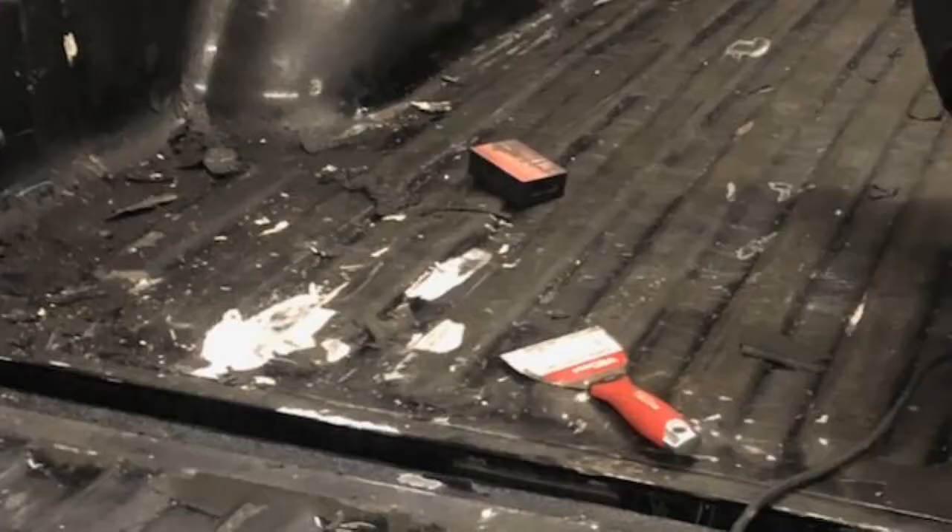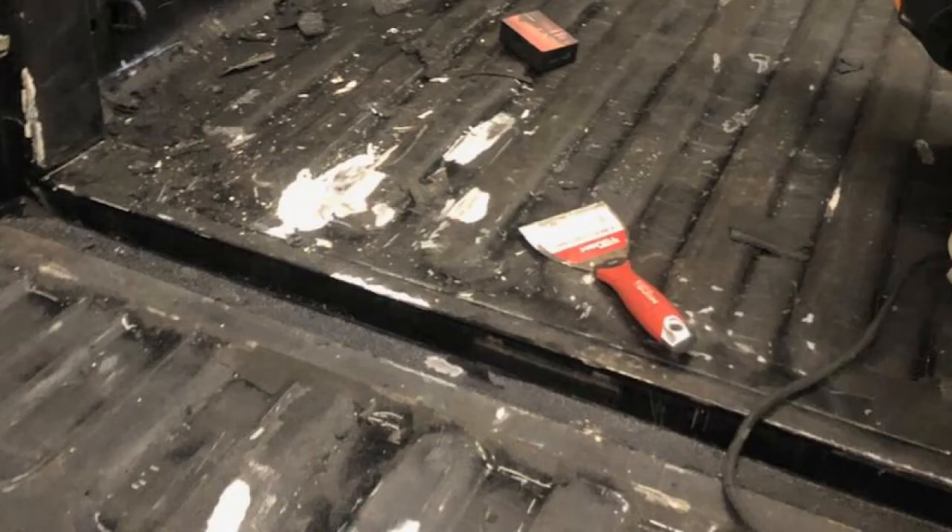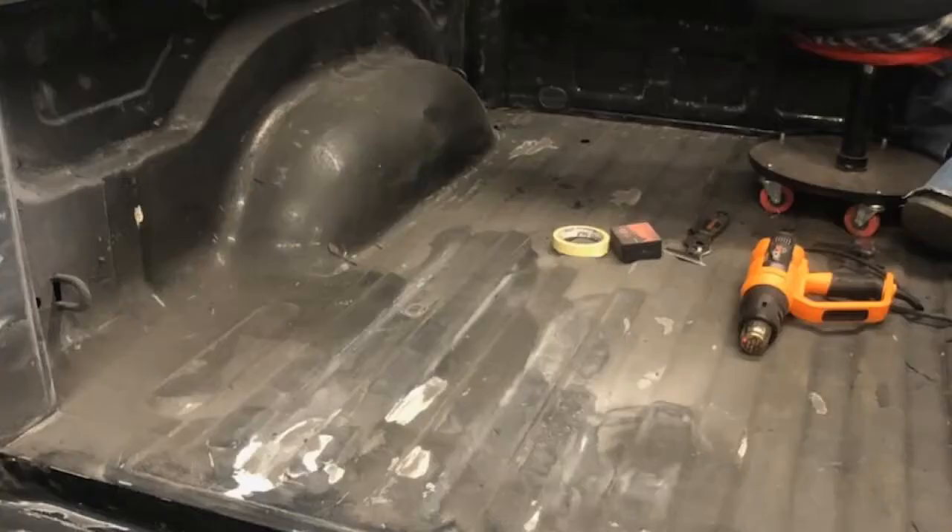He scraped that thing down — and you'll see in the pictures I'm putting up, they scraped down and got rid of all of that old liner, then re-sanded, re-prepped, and re-sprayed this truck bed. I think I'm gonna be really happy with it.